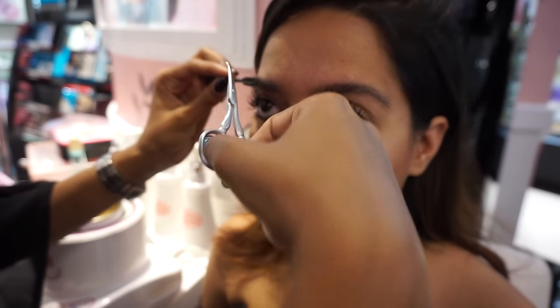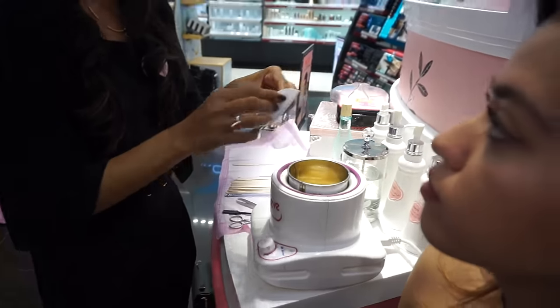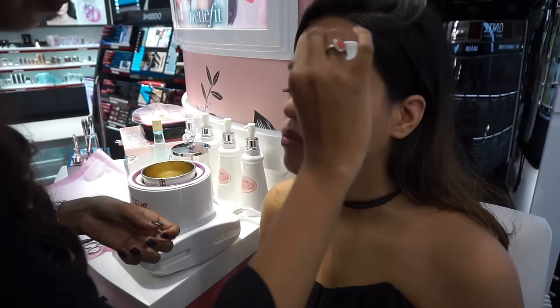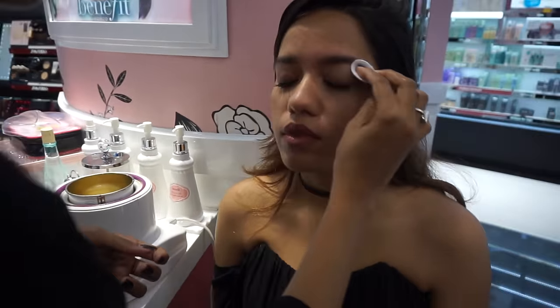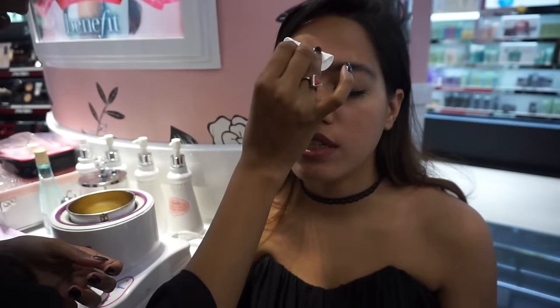I'm doing my eyebrows — I think I haven't done them since November. We apply a pre-wax oil to protect your skin. You might wonder if oil makes the wax lose its grip, but it actually protects your skin.